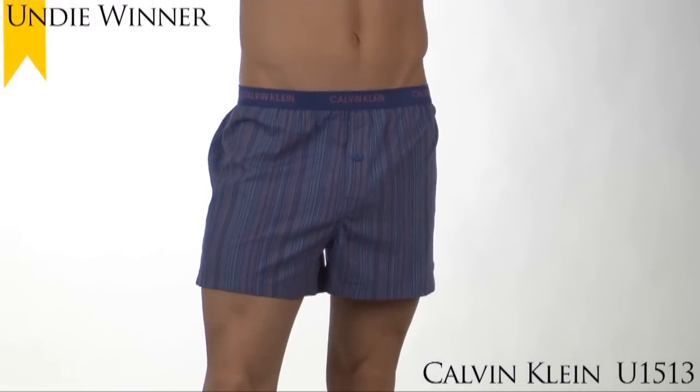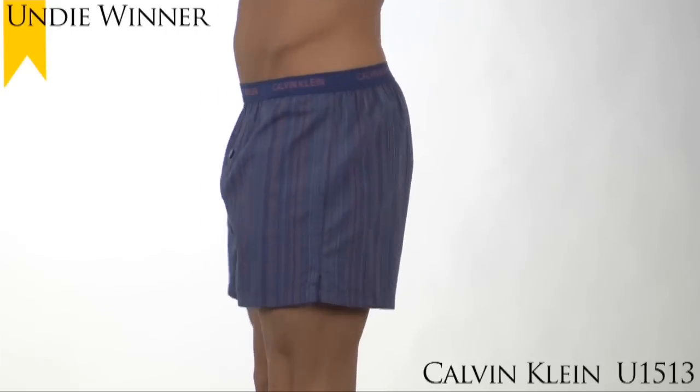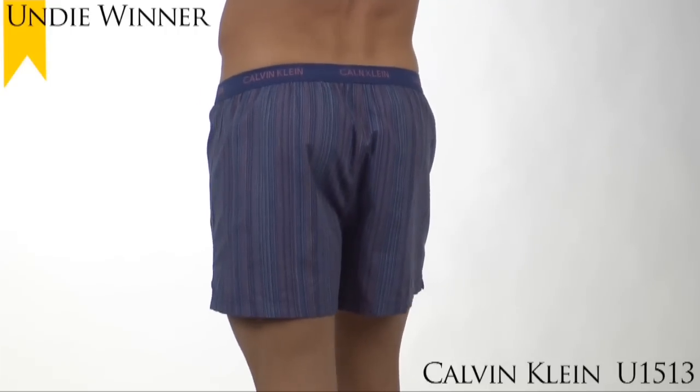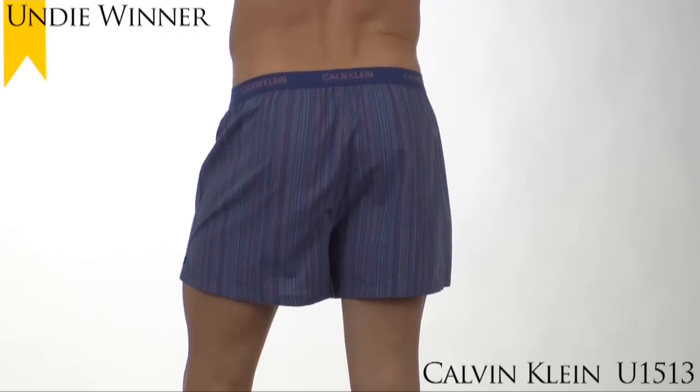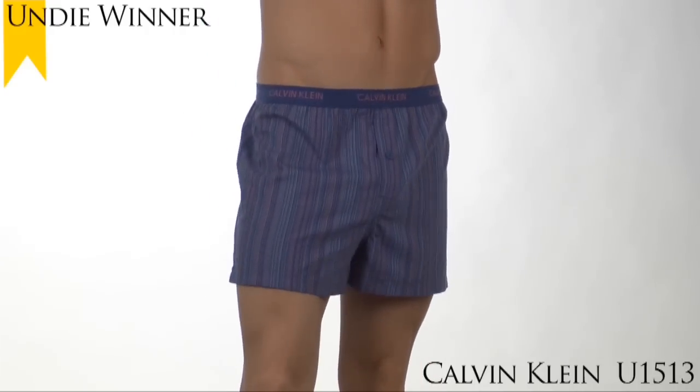The 2010 Undie Award winner for Favorite Boxer in the Woven category goes to Calvin Klein's Slim Fit Woven Boxer U1513. For the second year in a row, this Calvin Klein Boxer has won the Undie Award for Favorite Woven Boxer.